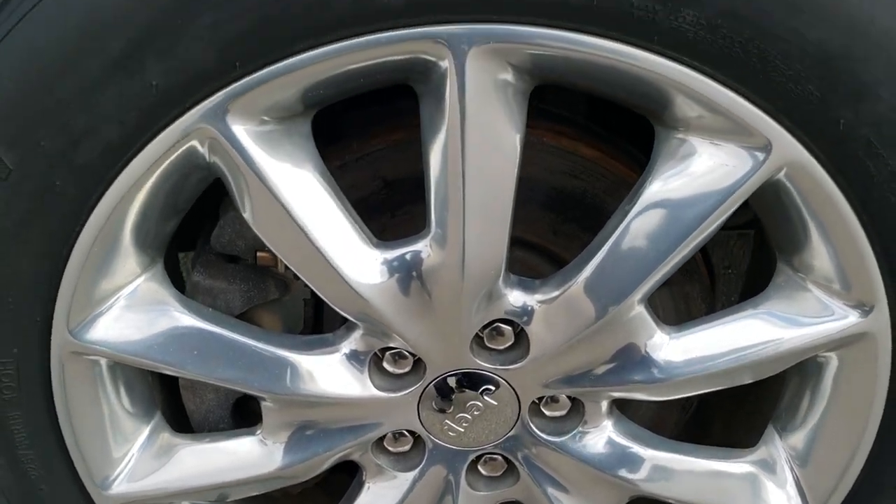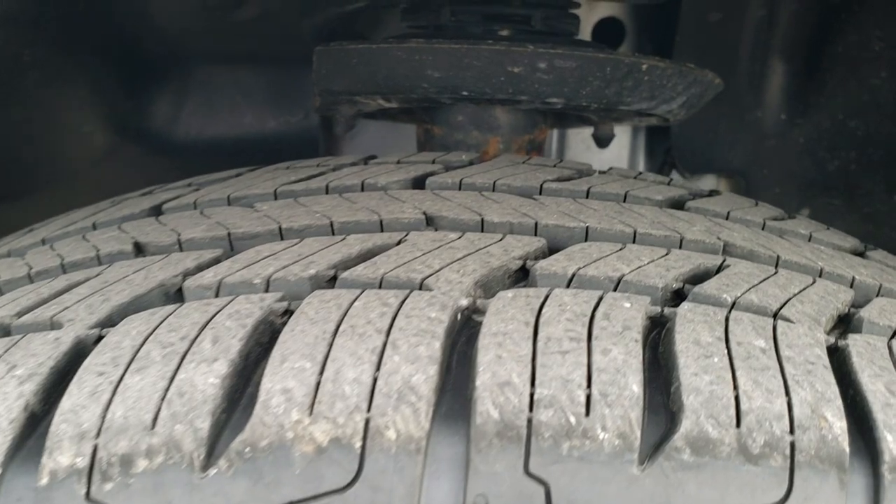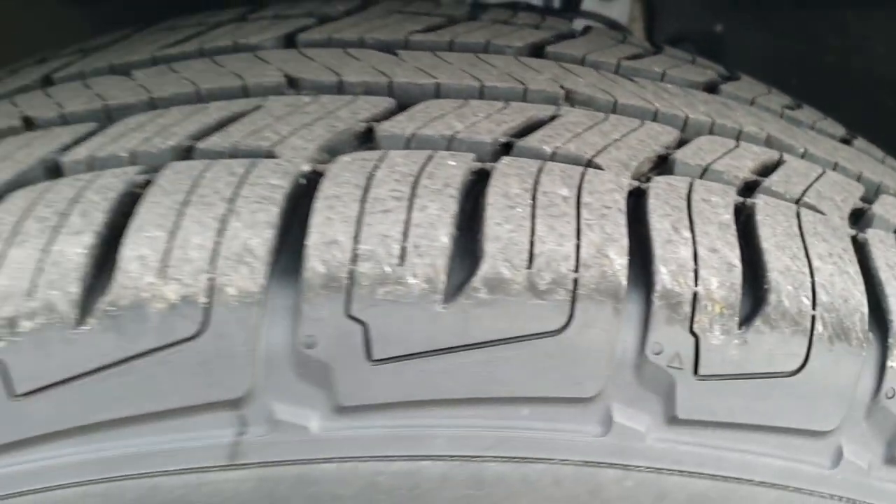It comes with the 18-inch polished aluminum rims, and this one has BF Goodrich Advantage TA 225/60R18 tires with about 80 to 90% of the tread left — lots of good tread left on those tires.